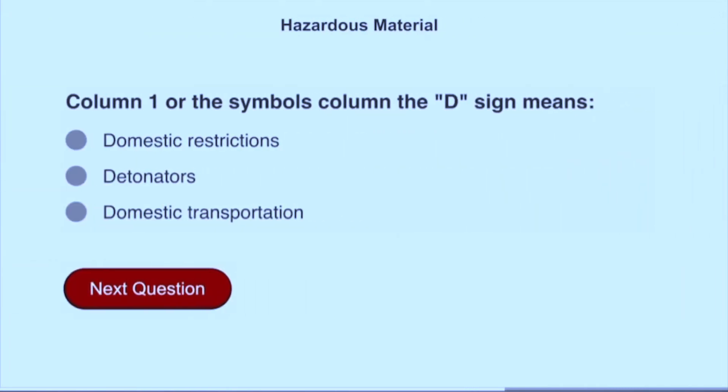In column 1, or the symbols column, the D sign means domestic transportation.